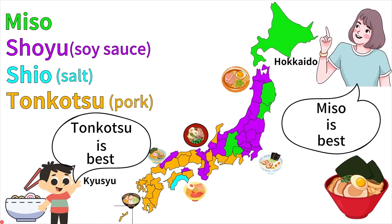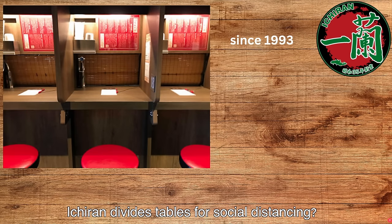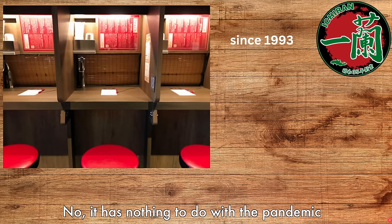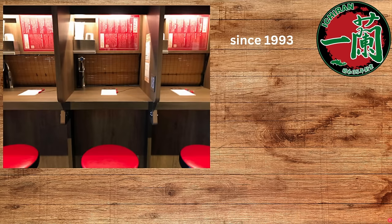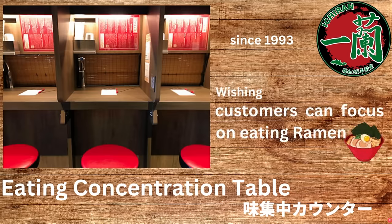But if you ask somebody from Hokkaido — Sapporo, for example — they would say miso ramen is their standard. Some of you might be thinking: does Ichiran divide the tables for social distancing because of the pandemic? No, Ichiran's style has nothing to do with the pandemic. Ichiran has been doing this from long time ago.